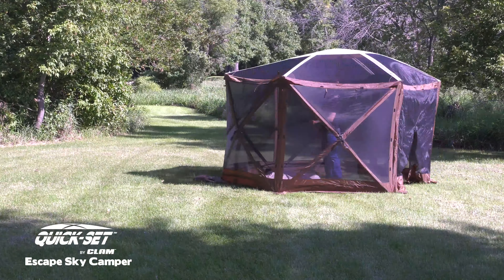With no assembly required, the Escape Sky Camper comes ready to go right out of the box and takes about 45 seconds to set up, making this one of the easiest shelters to use for any outdoor activity.